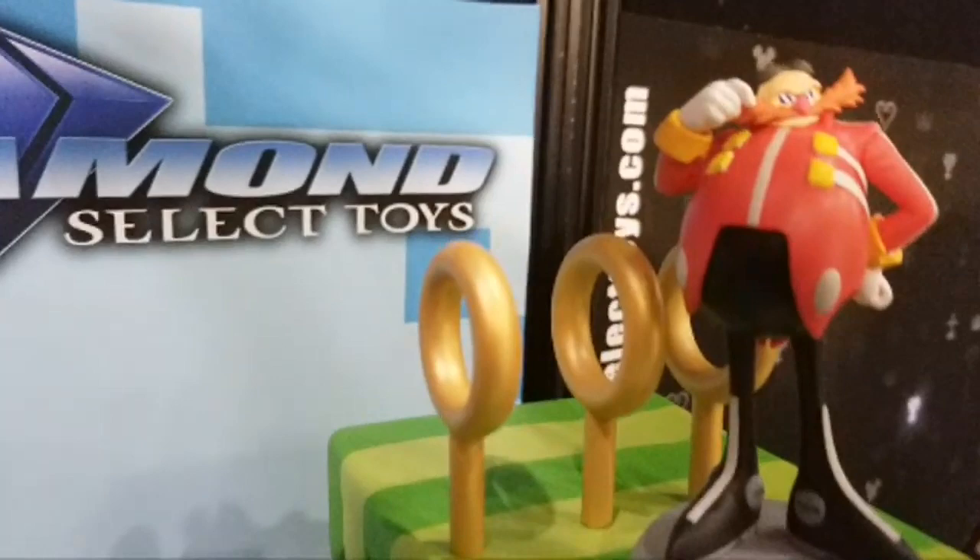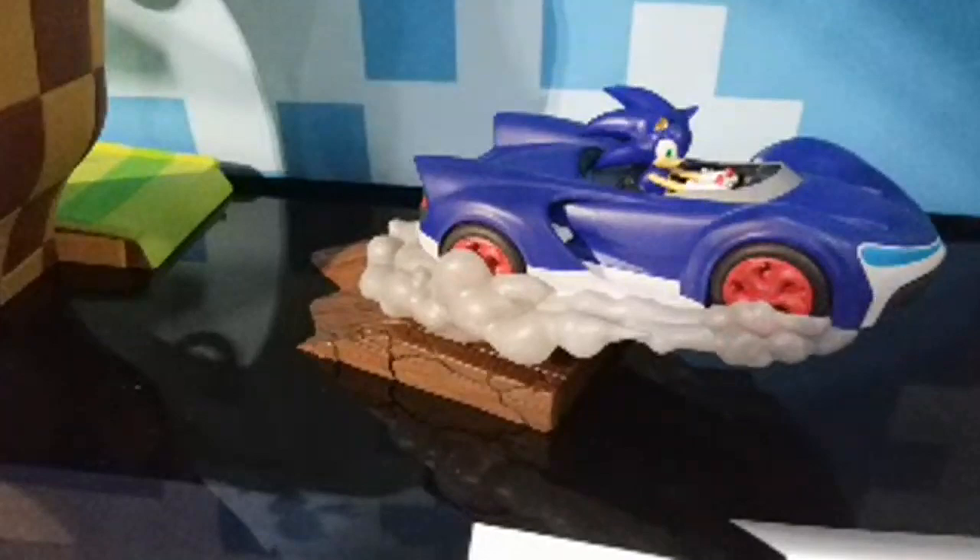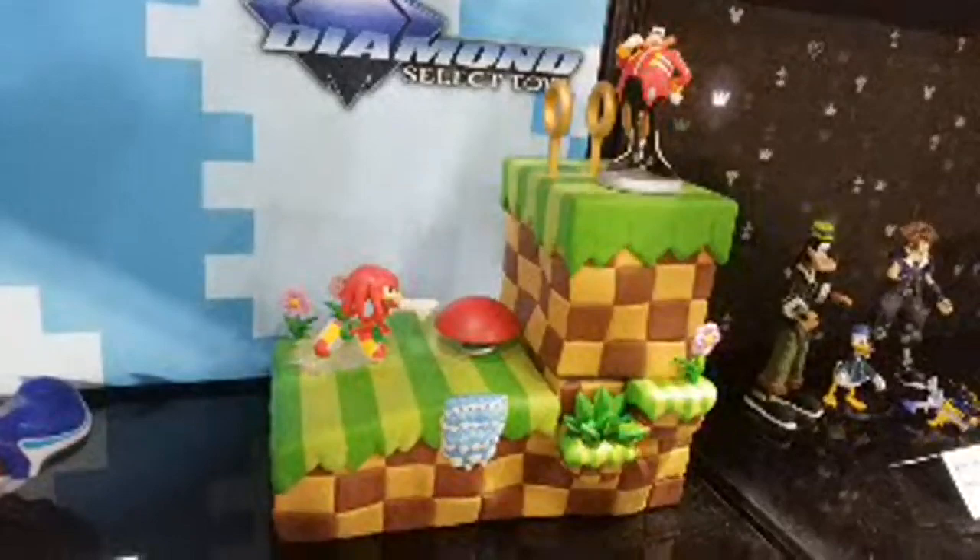Master sculpt, and I'd expect nothing less from Diamond because they rock. I love it — it looks just like the video game, flowers and everything! So this summer we're getting this set, and we're also getting this little PVC figure here, plus this set right there.